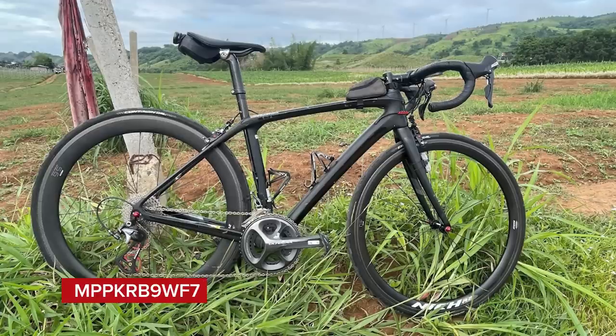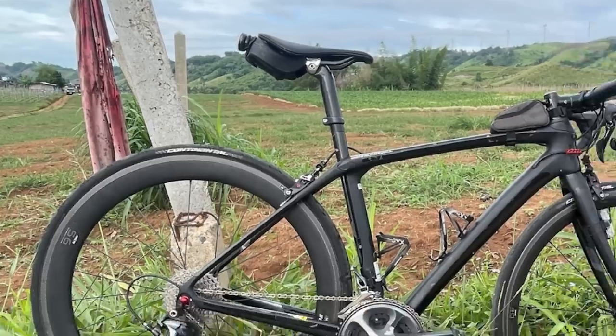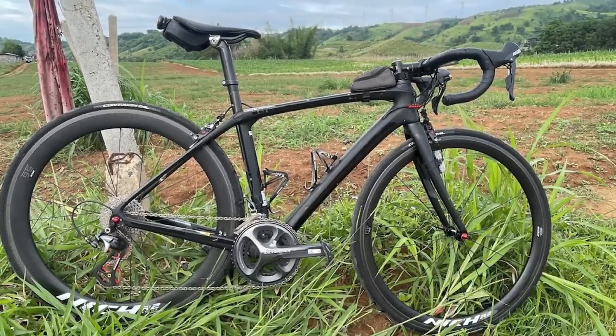Next up, MPPKRB9WF7 — he's a droid — with a Trek Domane SLR6 from 2016. It's a wonky angle and there's an old t-shirt hanging off a tree in the background that looks a bit alarming — like someone's been murdered there or something.